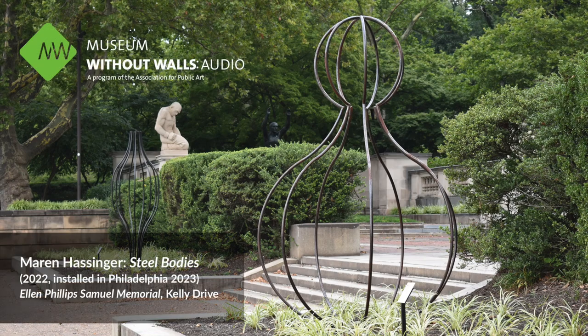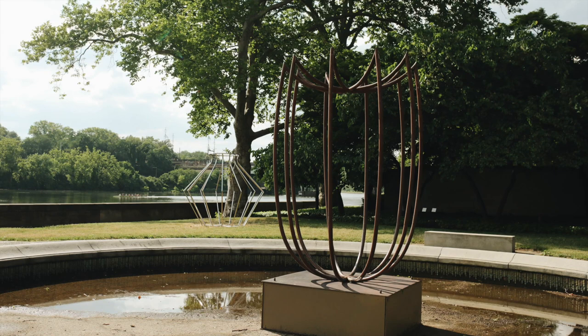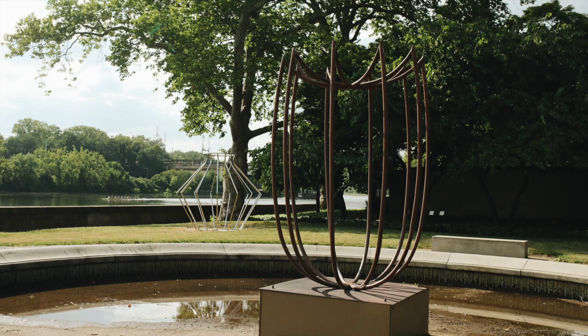I believe that we are all related and live in related circumstances worldwide. And I think that's what started me thinking about bodies, related bodies, and that's how it all began.